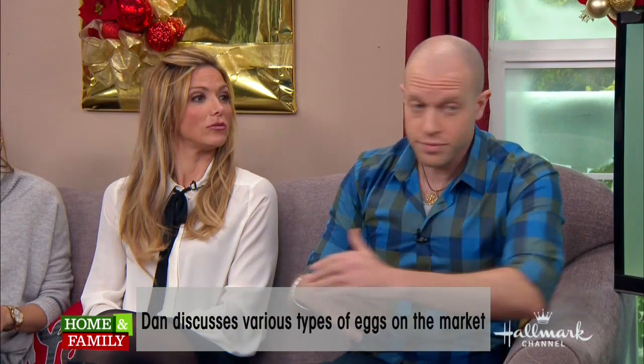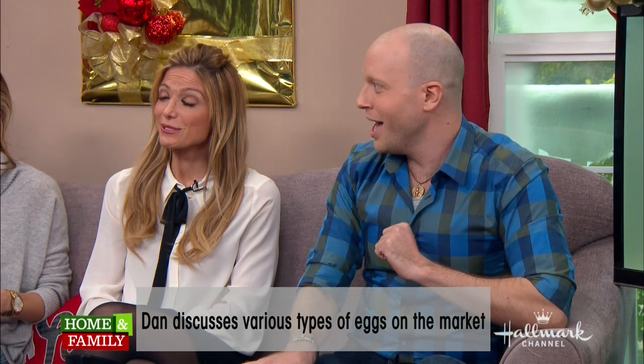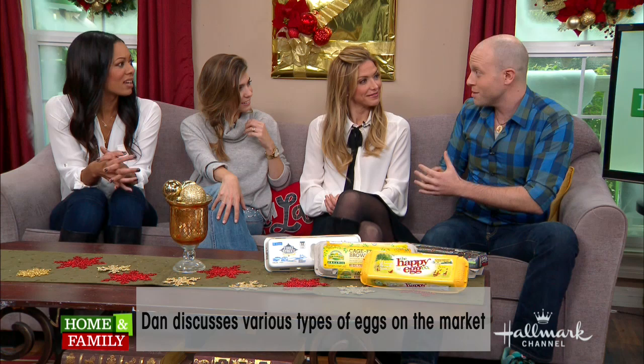A lot of times you see it says "all natural." What does that mean? All natural is pretty meaningless. It basically means this egg is 100% egg. So all natural actually is not telling you anything. It's a marketing term. It makes you feel like you're buying something really great, but what it tells you is you are buying an egg. Congratulations.